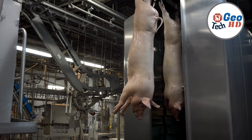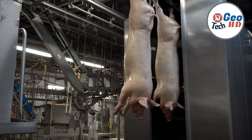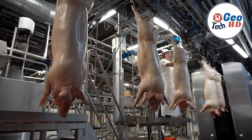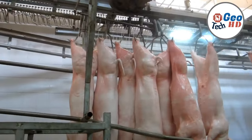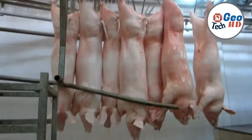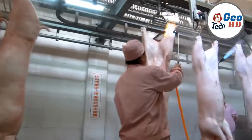Not all pork products are destined for the fresh meat section. Many undergo further processing, leading to the creation of value-added products. These include the beloved sausages, tantalizing bacon, and exquisite deli meats. Seasoning, smoking, and curing are employed to enhance flavor and extend shelf life, giving birth to culinary delights.